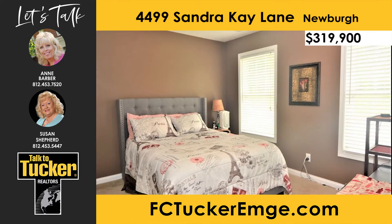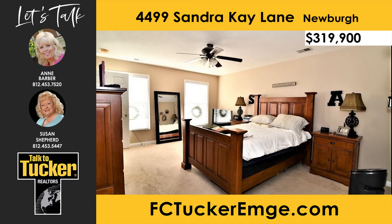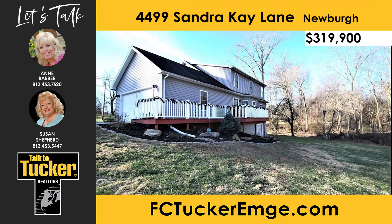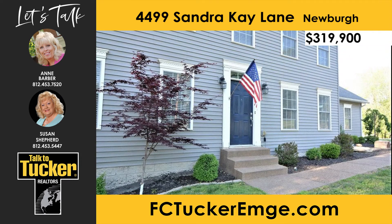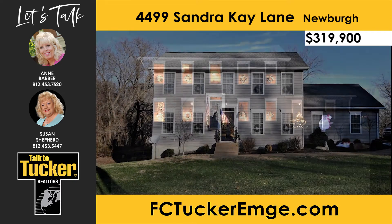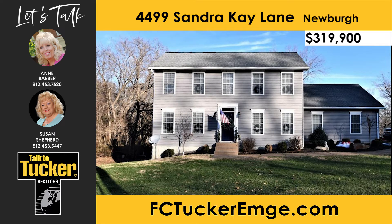On the upper level, you will find three bedrooms and two full baths. The magnificent owner suite features a walk-in closet and a bath with a double vanity and a private tub-shower combo. The vinyl rail deck off the back provides great views of the backyard. A full unfinished basement will allow the new owners to finish as they wish, and there is pre-plumbing for a half-bath. Talk to Ann Barber at 812-453-7520 or Susan Shepard at 812-453-5447.